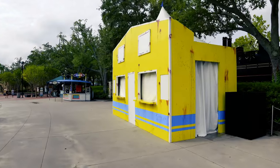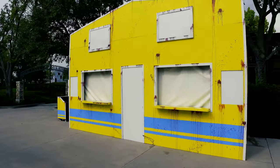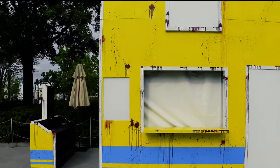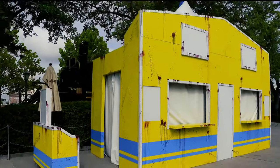This food and beverage stand is a little different than the others we've been coming across so far — it looks more horror house-ish. It's got some blood, the yellow and blue lines, windows up at the top. So it'll be a pretty cool little food and beverage stand. I hope they have some unique things to eat and drink.